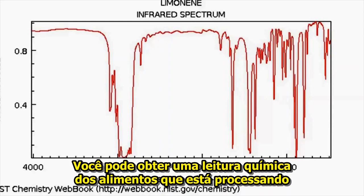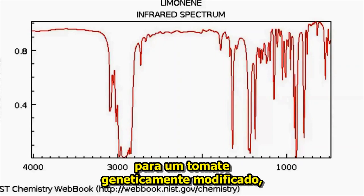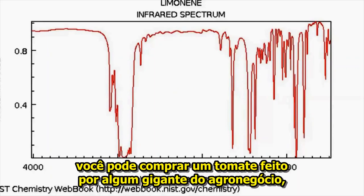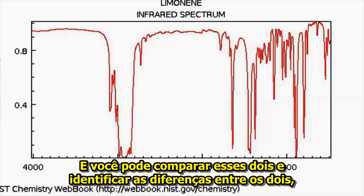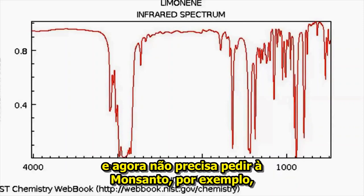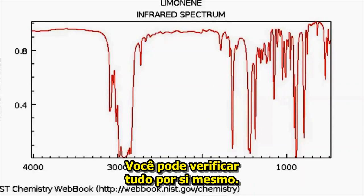You can get a chemical readout of the food that you're processing and juxtapose it on top of the IR spectra for a genetically modified tomato. You can go buy organic tomatoes, or you can go buy a tomato made by some agribusiness giant that creates its own tomatoes with its own poison or pesticide naturally excreted as the fruit grows. You can compare these two and identify the differences. And now you don't have to ask Monsanto to label its GMO foods — you can decipher that for yourself.